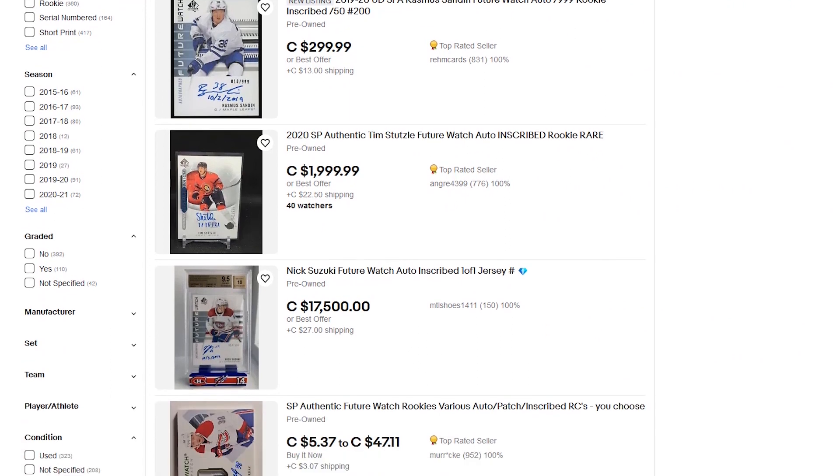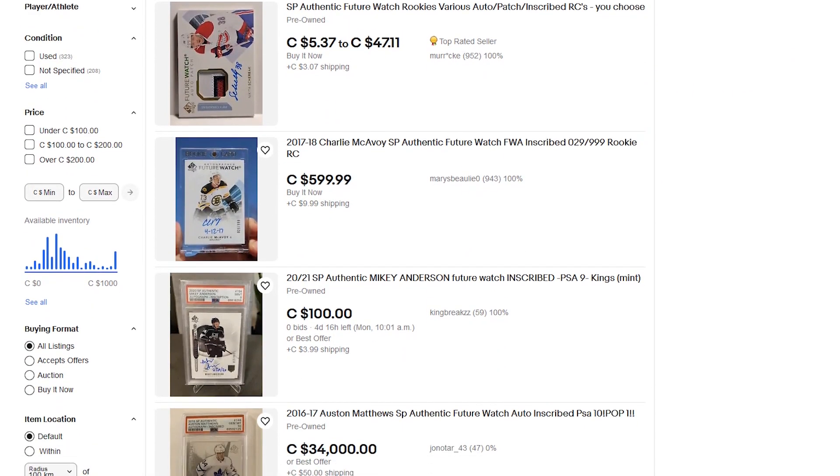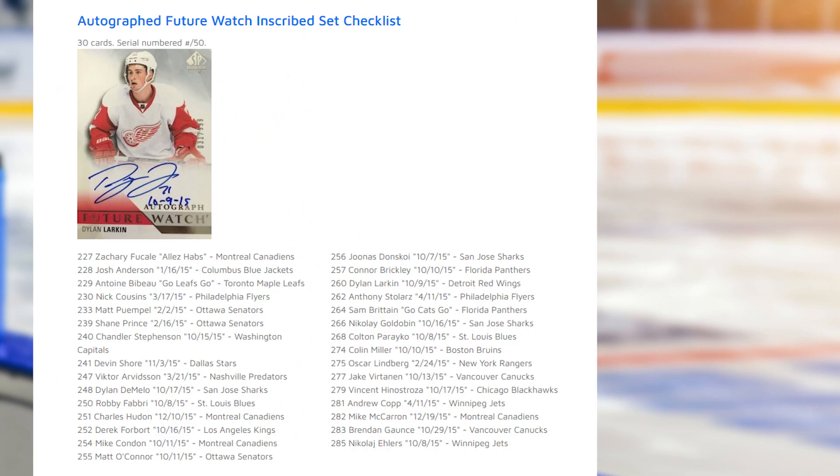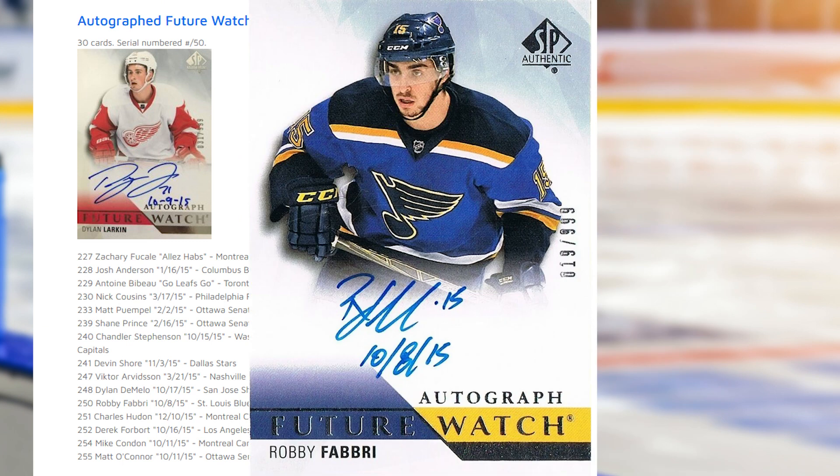I was wondering when Upper Deck first put out the inscribed Future Watch cards, and it looks like 2015-16 was the first year for hockey. Here's a list of the 30 players that signed inscription variations. Interesting that there's no McDavid on here, and it looks like Dylan Larkin is the biggest name on the list. No Panarin, no Rantanen, and at this point definitely a bunch of them are stinkers.